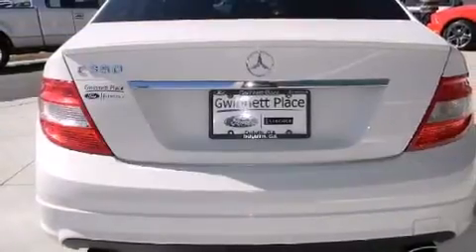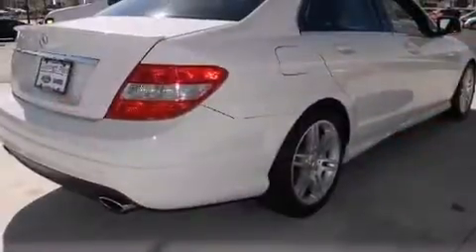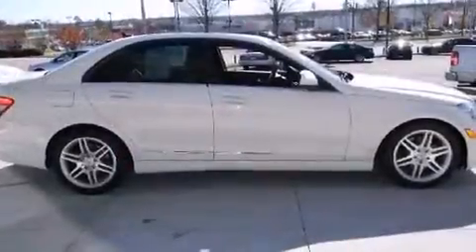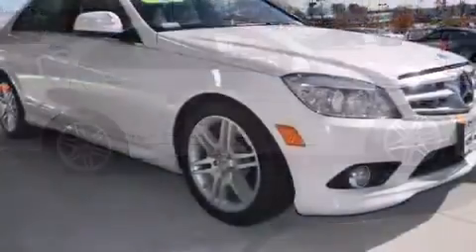Mercedes-Benz prioritized comfort and style by including adjustable headrests in all seating positions, a leather steering wheel, automatic dimming door mirrors, heated seats, front dual-zone air conditioning, rain-sensing wipers, and more.